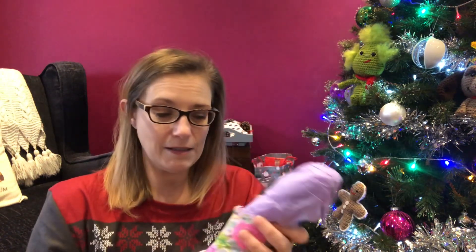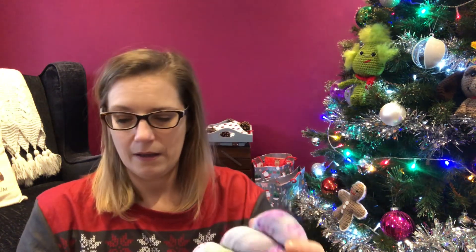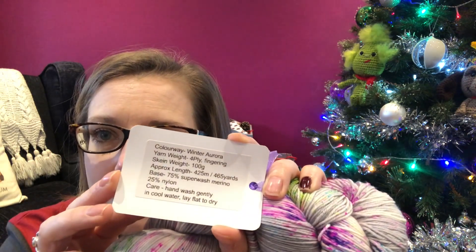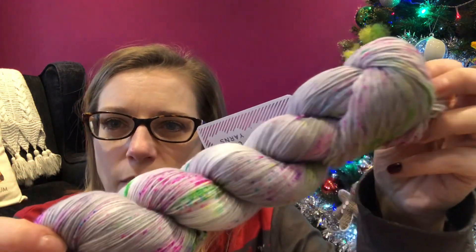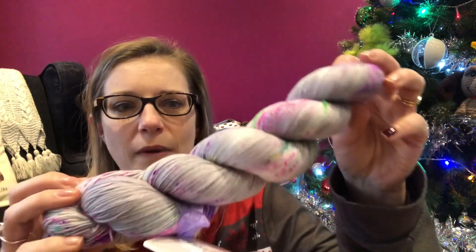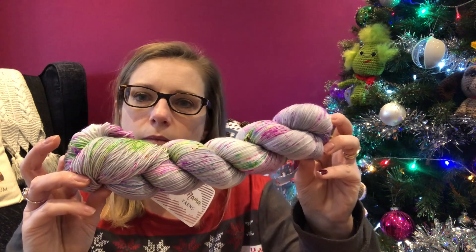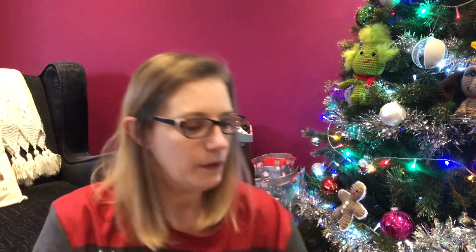Now let's open Christmas Day's big skeins. Day 25 of the Woolly Mummy Yarns - I think it's double wrapped, and it is double wrapped. Oh, that's pretty! It's called Winter Aurora. Can you see that? It looks like it's a lilac with some greens and pinks and some speckles - that is beautiful, that is stunning. That will make something very pretty. I think this might be my favourite.